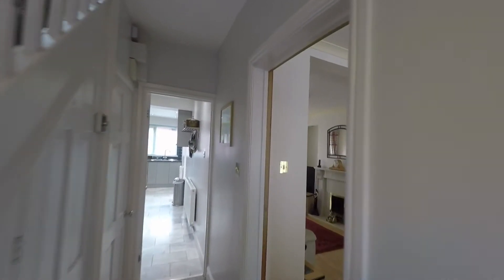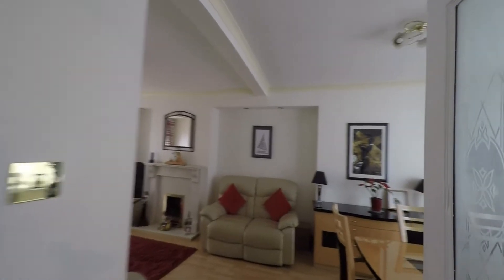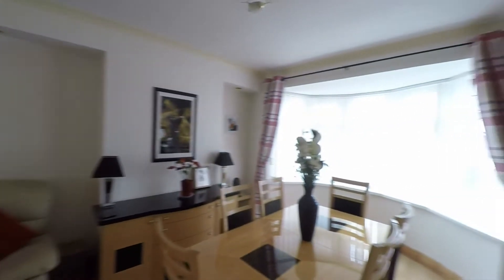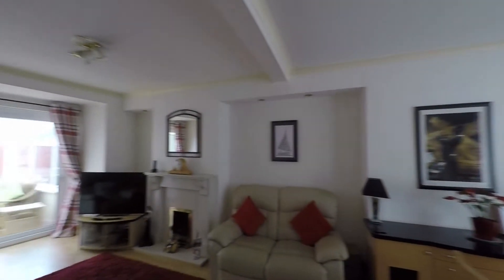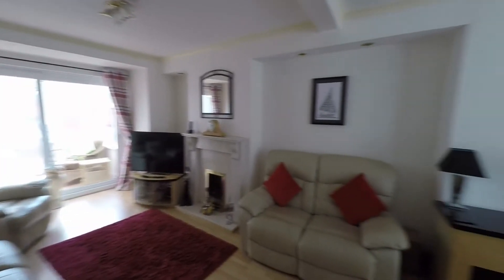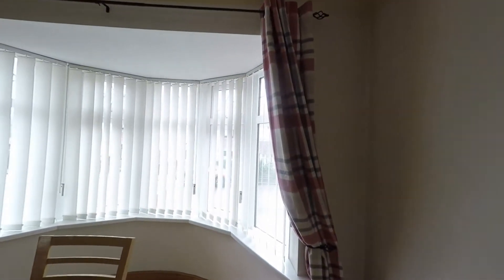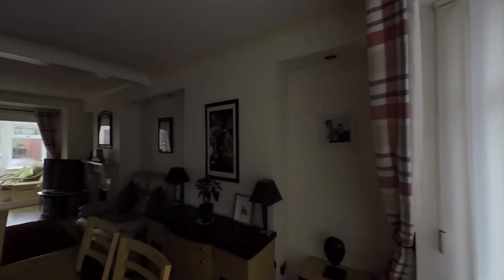From the hallway we now have access to all ground floor rooms. To our right hand side we'll first step into the reception room of this property — it's a fantastic open plan lounge diner and as we can see there's plenty of room here to house all of your living room and dining room furniture. We do have this beautiful large bay window to the front which allows in plenty of light.